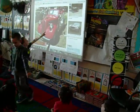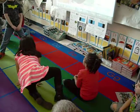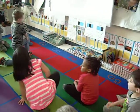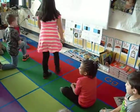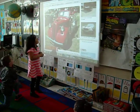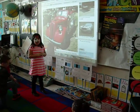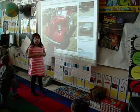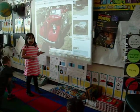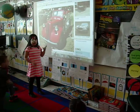Julia, why do the firetrucks have bells and sirens? Because the bell and the blue light and the red one, they tell us that there's an emergency and they had to get out of the way, and there's a fire coming and they're trying to move on to the water.